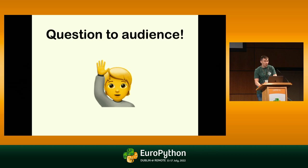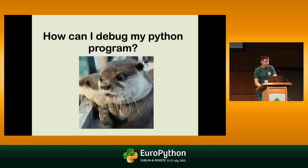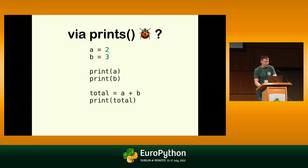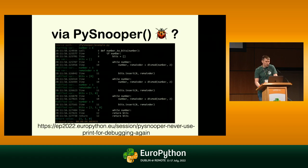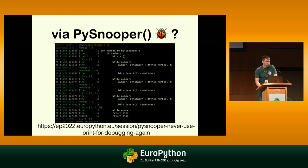So I have a question to the audience: how can I debug my Python program? Print statements is the right answer. You can just add a bunch of print statements, run your program, and see. Can you raise a hand if you use print statements on a daily basis? By the way, yesterday I saw a talk about PySnooper from RamRachoon — you can check it out, it helps you use better print statements.